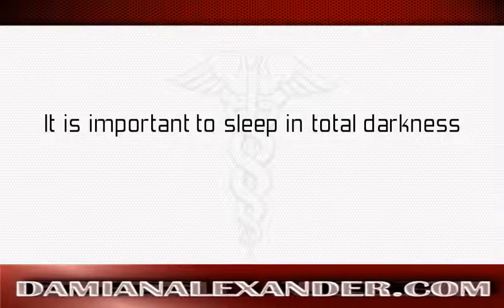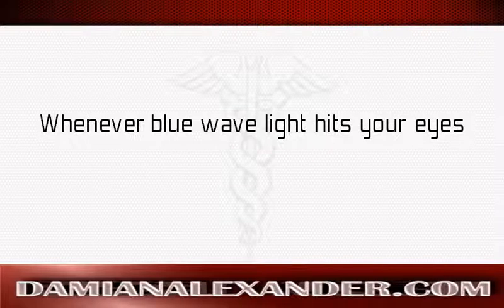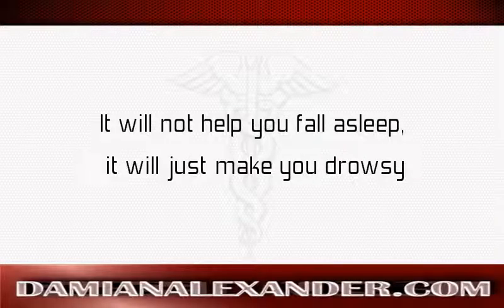Even with melatonin supplementation it is important to sleep in total darkness. This is because your body starts to lower blood levels of melatonin whenever blue-wavelength light hits your eyes, causing you to wake up. If you take melatonin during the day without covering your eyes it will not help you fall asleep — it will just make you drowsy.